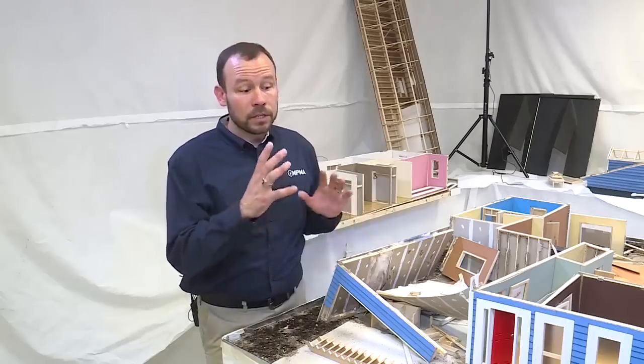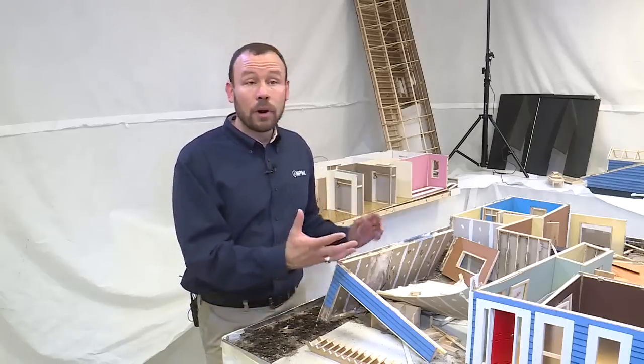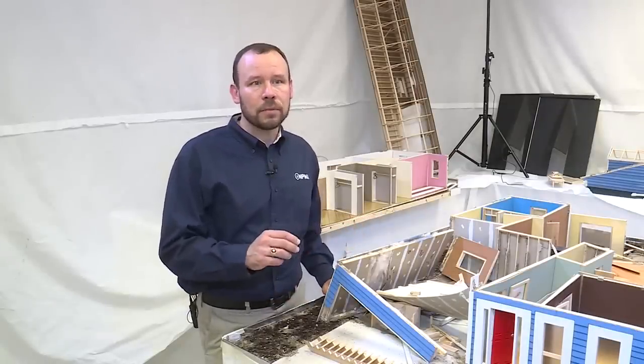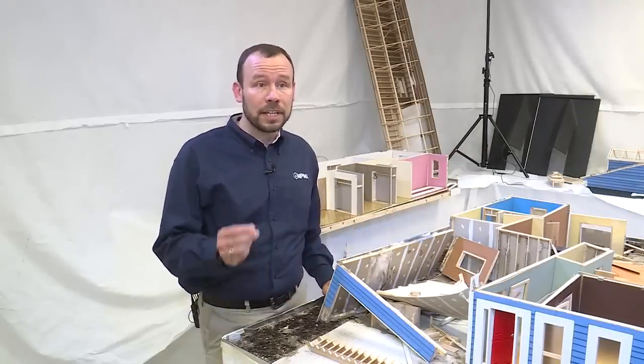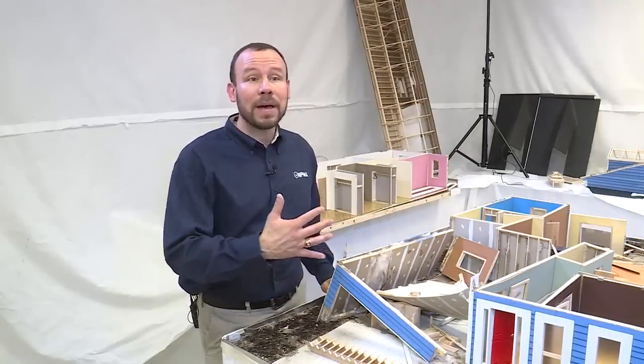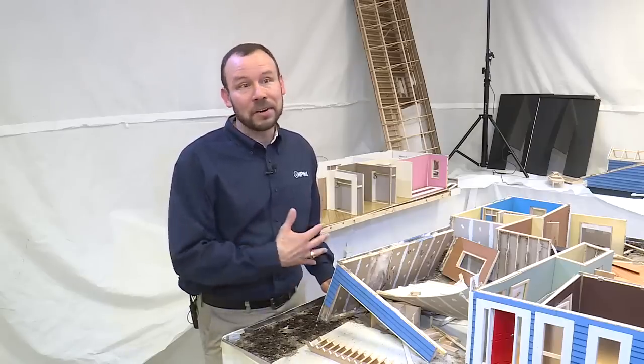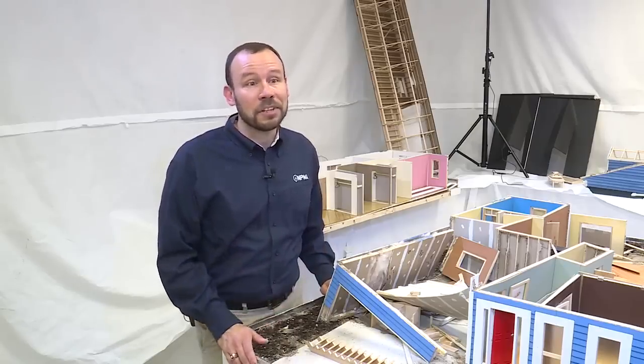About two months ago we placed termites into the soil surrounding it, and we wanted to see how far the termites would get into the house. At first we saw traces of termites — we saw the mud shelter tubes that they leave behind. But as we peeled back the layers, that's where we saw hundreds of thousands of termites feeding on the house, and the house completely destroyed.